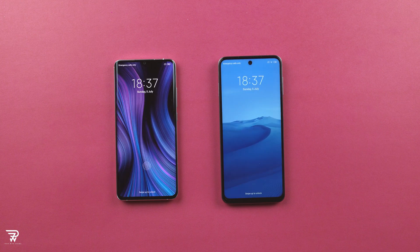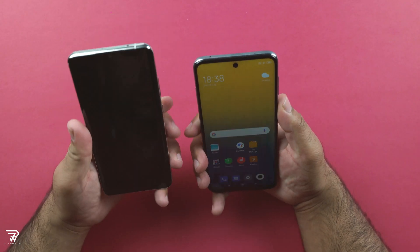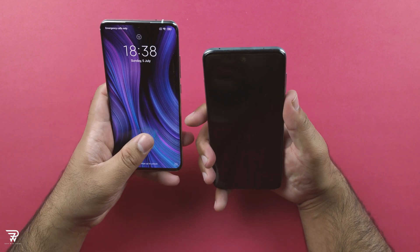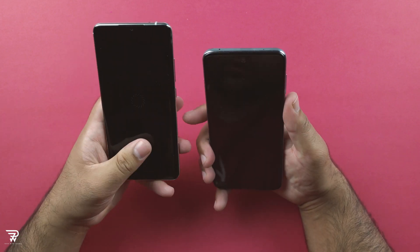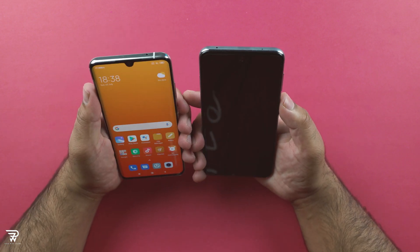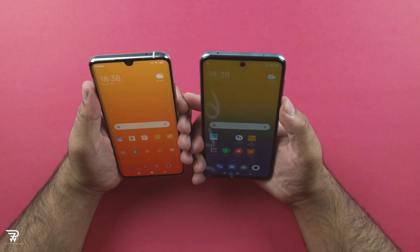It is the Redmi Note 9 Pro that boots up first — I must say this is a pretty great phone. Checking the fingerprint scanner, optical vs the under-display reader, and obviously the side-mounted fingerprint scanner is slightly faster. For face unlock, it looks similar, though I think the Mi Note 10 Lite is minutely ahead.